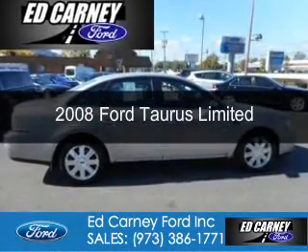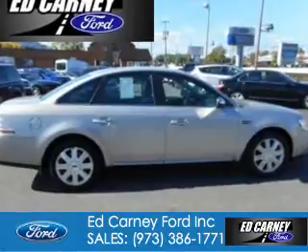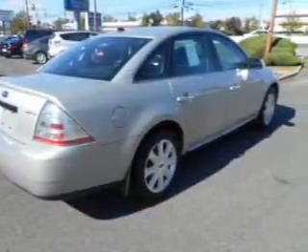This is a used 2008 Ford Taurus. It's powered by front-wheel drive, a 3.5-liter, six-cylinder engine, and a six-speed automatic transmission.